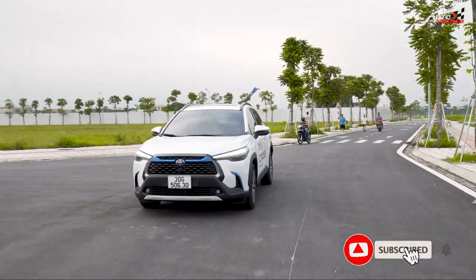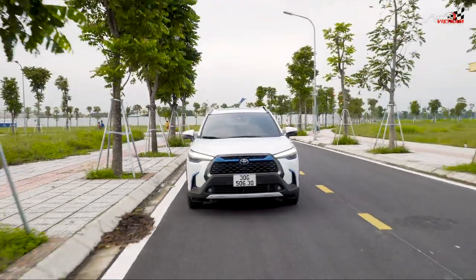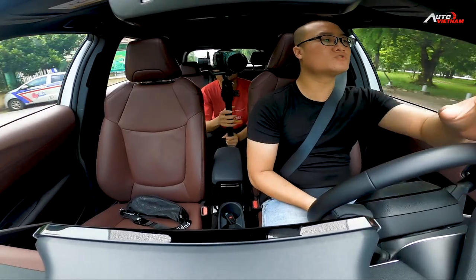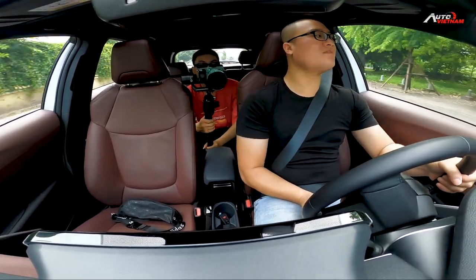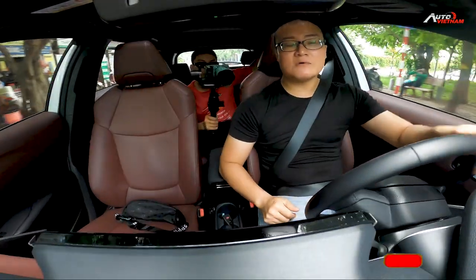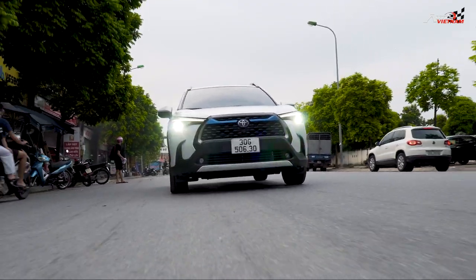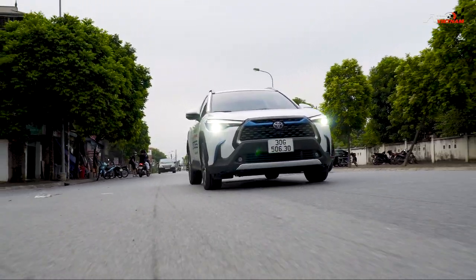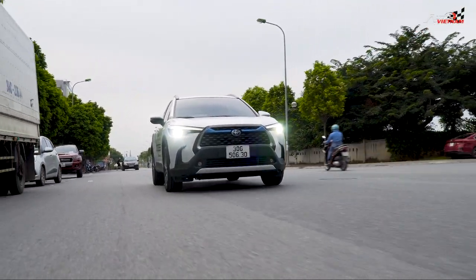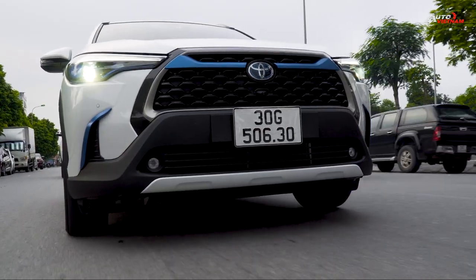Với những mẫu xe sử dụng động cơ Hybrid thì ở trên thế giới, ở các thị trường Mỹ và châu Âu đã được áp dụng rất lâu rồi. Tuy nhiên bây giờ mẫu xe này đã có mặt tại thị trường Việt Nam và được Toyota phân phối chính hãng. Trước đây có một số mẫu xe nhập khẩu không chính hãng như Camry nhập Mỹ, Avalon, RAV4. Bây giờ chúng ta đã có Toyota Corolla Cross 1.8HV nhập chính hãng. Đây là mẫu xe mà Toyota tham vọng sẽ nắm thị phần trong phân khúc SUV cỡ vừa, nơi Mazda CX-5 và Hyundai Tucson đang thống trị.